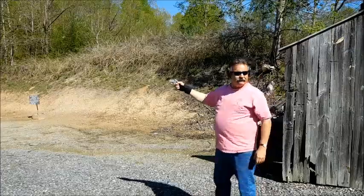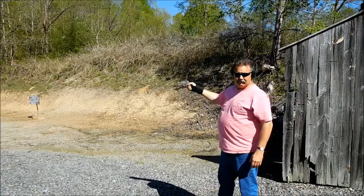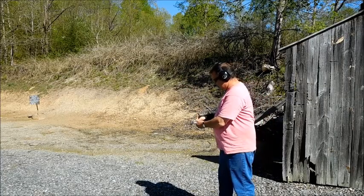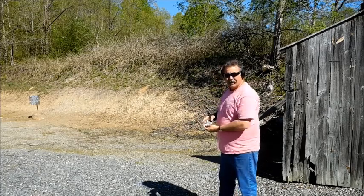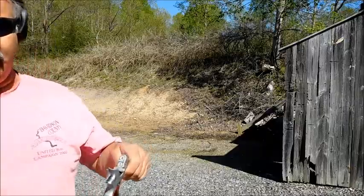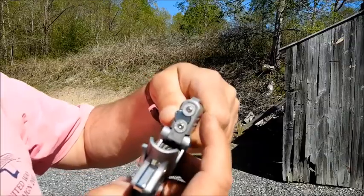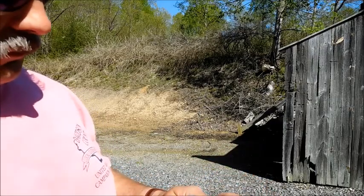There's a misfire. It's always the barrel on the bottom that misfires. You'll see the firing pin struck the top barrel good, but the bottom barrel — the bottom bullet was...